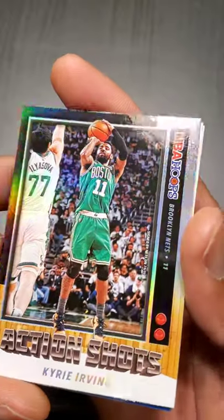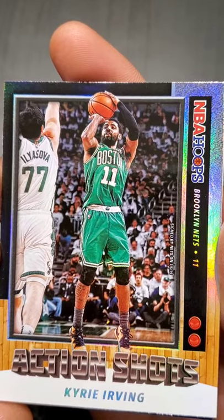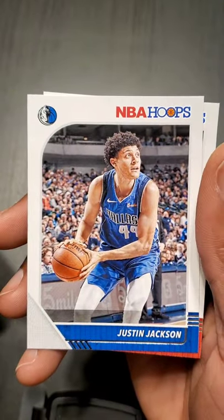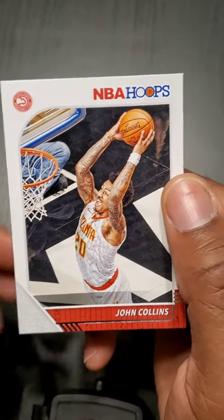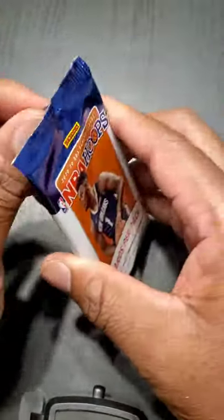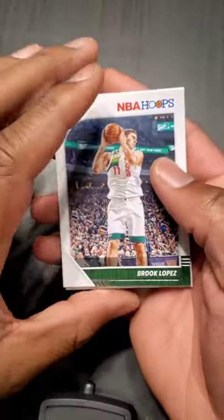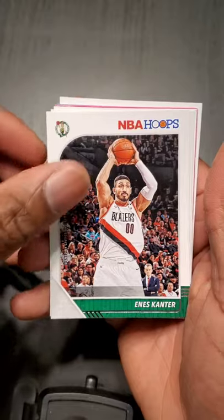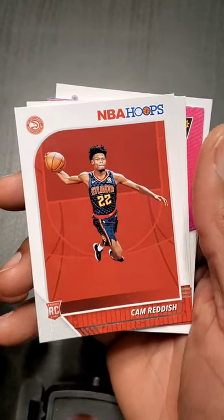Kyrie — action shots, look at that. Wilson Chandler, Justin Jackson, John Collins — I think he's really going to be a star in the league. Brook Lopez, and that's Nerlens Noel. Cam Reddish — another Dukie.